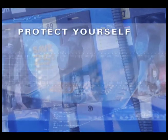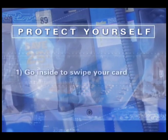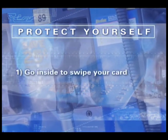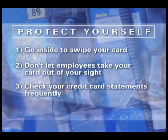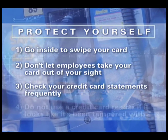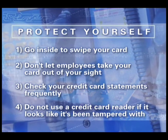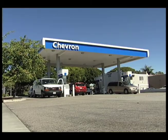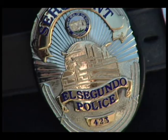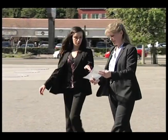In order to protect yourself from this type of scam, the police department advises customers to do the following: one, go inside to swipe your card; two, don't let employees take your card out of your sight; three, check your credit card statements frequently; and four, do not use a credit card reader if it looks like it's been tampered with. If you think it's been tampered with, report it to the gas station so they can shut down the pump, and also call the police department in the jurisdiction you're in so they can respond and look into it.